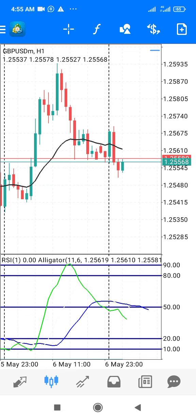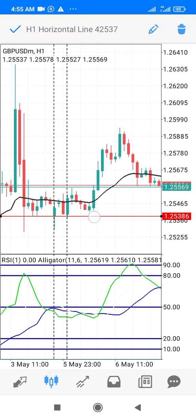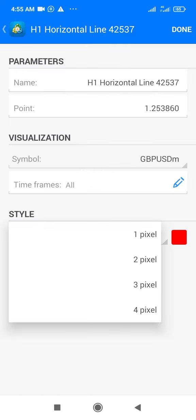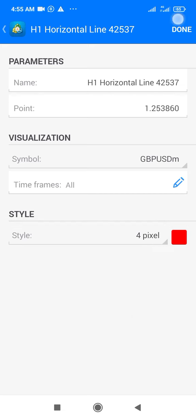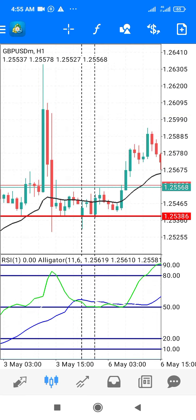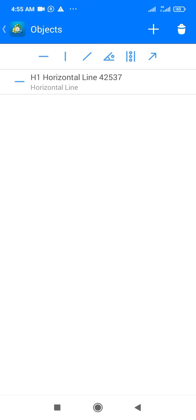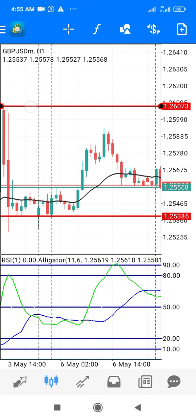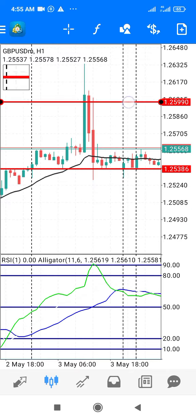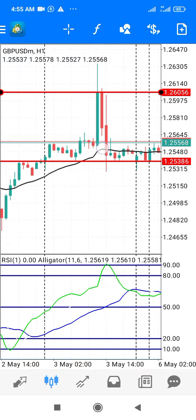Let's start with this support zone. You can see that this area is acting as a support. Let's increase its size so that it's very visible. You can see this red line is our support. Now let's also draw our resistance horizontal line.